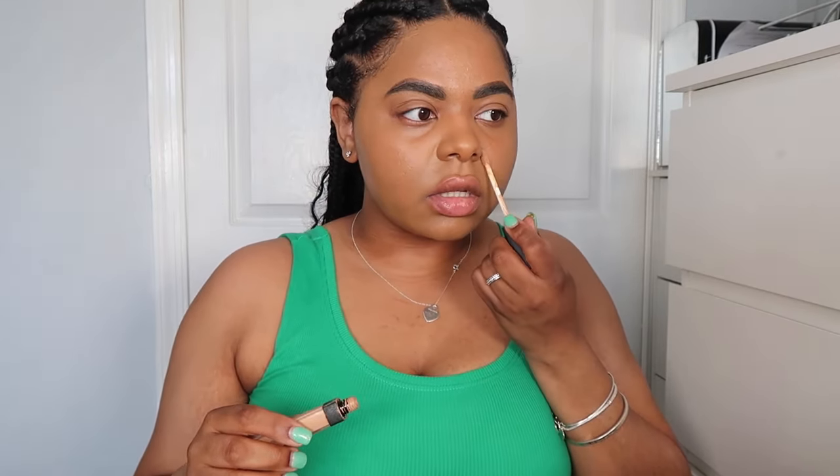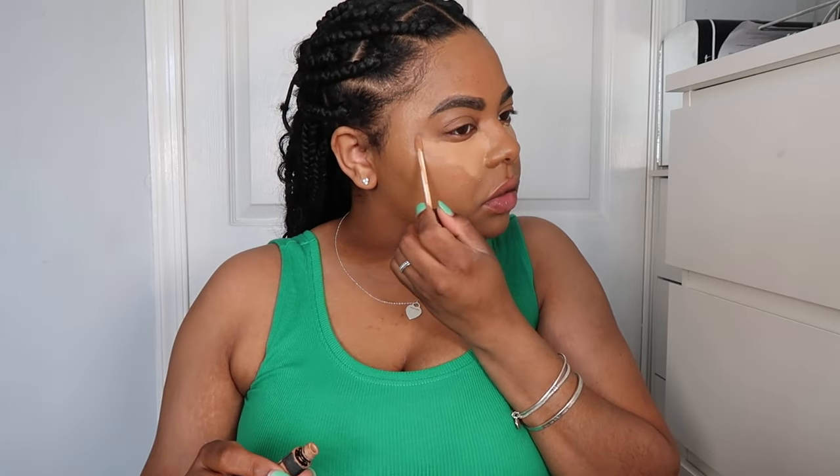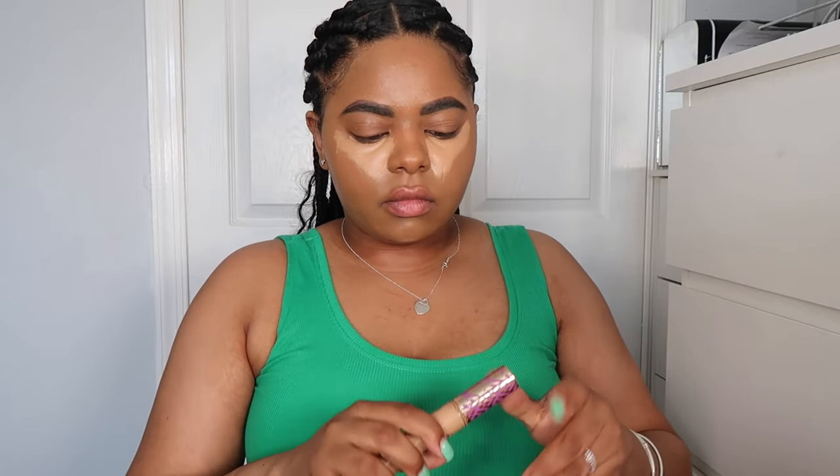I'm going in with my concealer now. I'm trying to give something in between full glam and a natural face because I don't want to do too much. Honestly I haven't been in the mood to do full-on glam makeup anymore. I'm going between two different concealers because one is almost done, so I needed to use something else.